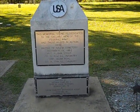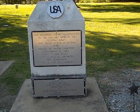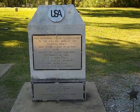There's another stone. It was erected by the Sons of Union Veterans, Germantown, Tennessee, and the Salem Cemetery Battle Association, December 19, 2000.